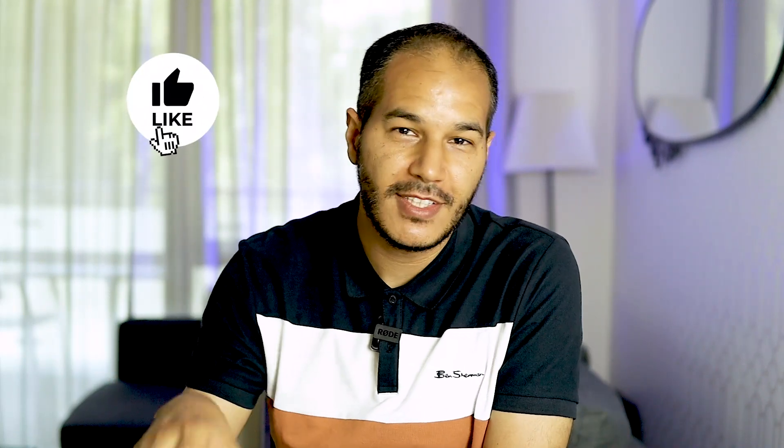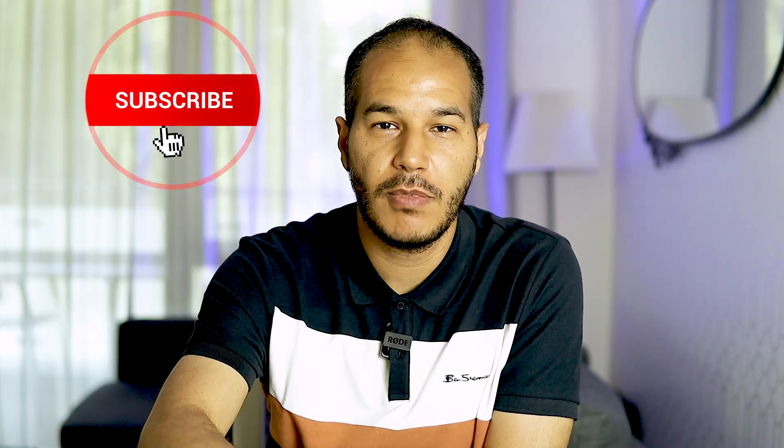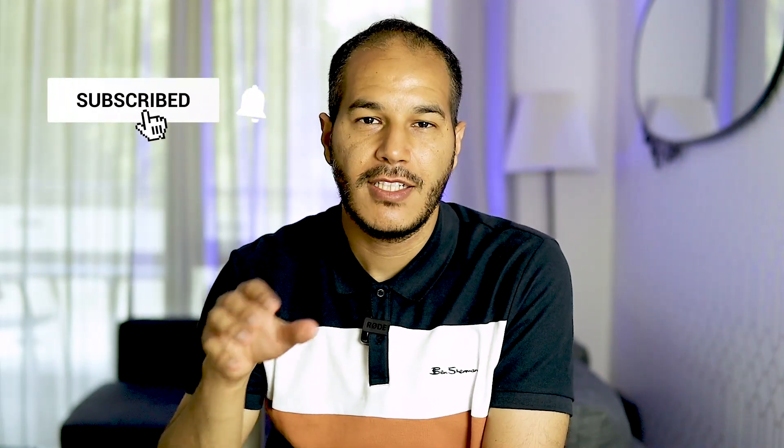If you're interested in buying it, the price as well as the buying link will be in the description below. If you haven't seen the unboxing video, I would encourage you to see it — again, the links will be in the description. However, let's now start with our review.